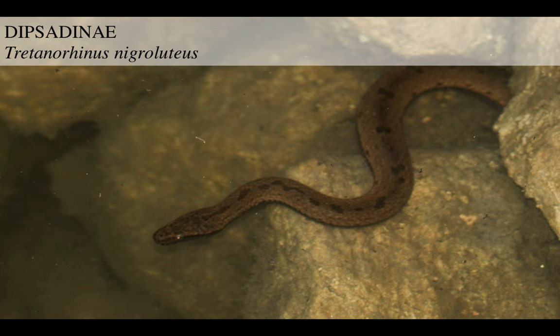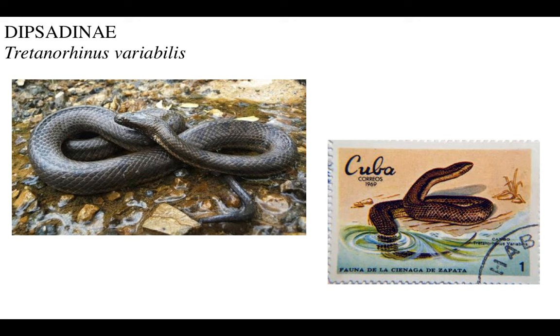Then we got Tretanorhinus nigroluteus - notice how its form is specialized for a water-going existence. The head is quite narrow, and the eyes are located towards the tip of the head, as is the nostril. Beautiful shape. Then we got Tretanorhinus variabilis, which lives in Cuba and has been on stamps.